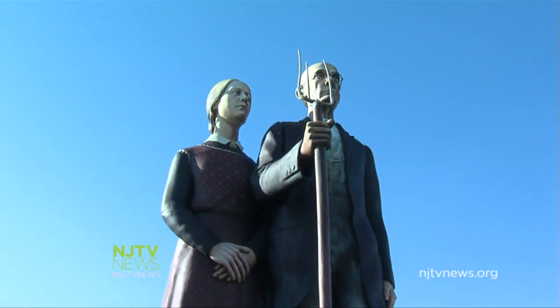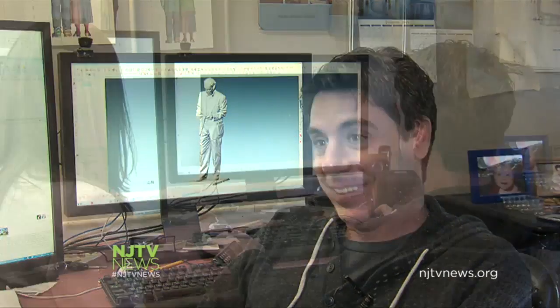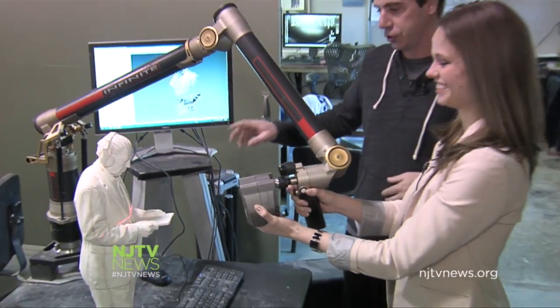Kids are being taught some of the software now at much younger ages. Someday people are just going to think about it, and then a little printer in the background is just going to print it out for them. But in the meantime, with orders coming in from all over the world, Lash and company will have plenty to keep them busy. In Mercerville, I'm Maddie Orton for NJTV News.